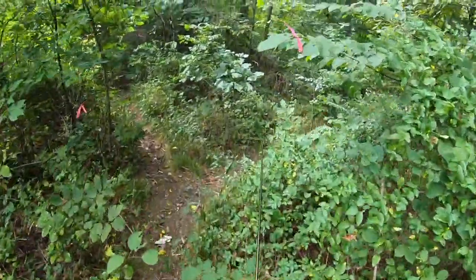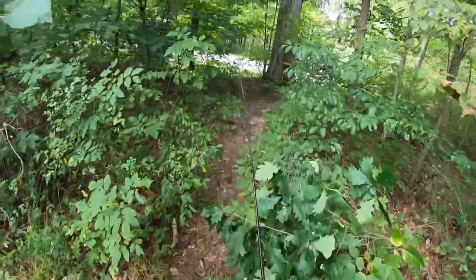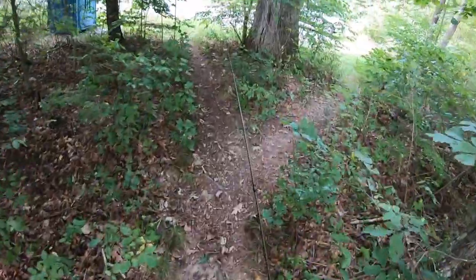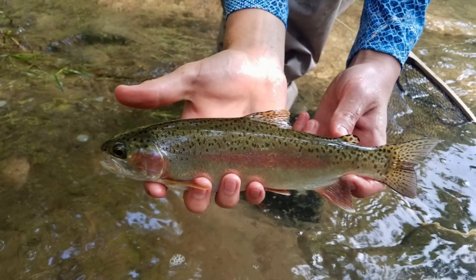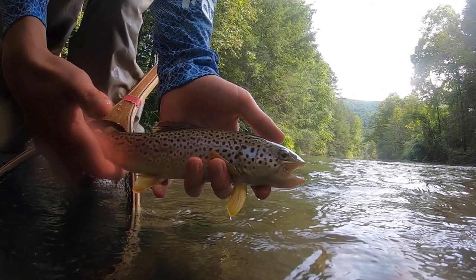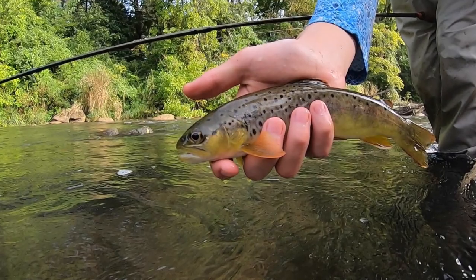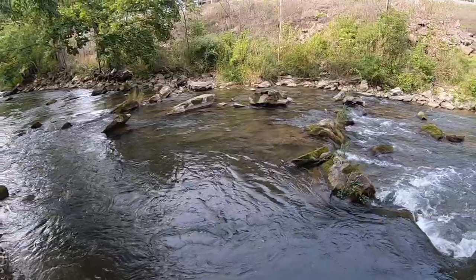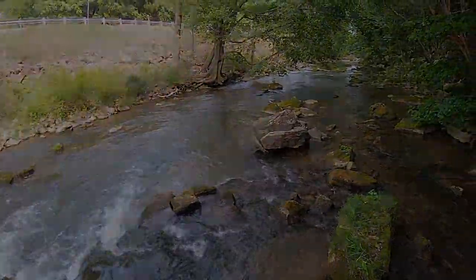I had a lot of fun fishing Yellow Creek in Pennsylvania today. I caught plenty of browns and even a few rainbows. I hope you enjoyed this video. If you did, give it a thumbs up and consider subscribing for more fly fishing and fly tying content. I'll see you guys soon.